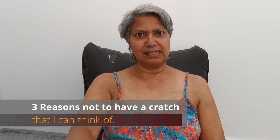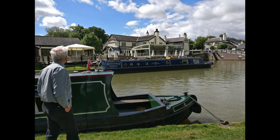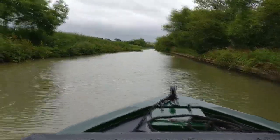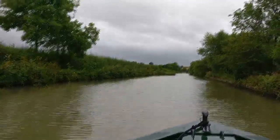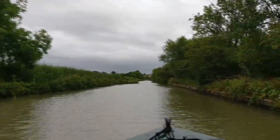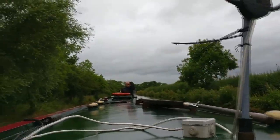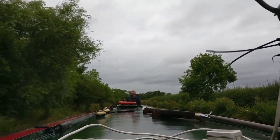There are three reasons why you might not want a cratch or cratch cover on your boat. The first one is it's a really nice wide open space for you to sit on. You've got uninterrupted views all the way around. You can stand up, you can take video of the person on the other end of the boat — in this case it's Peter — and you can just look around and enjoy the scenery. So that's reason number one.